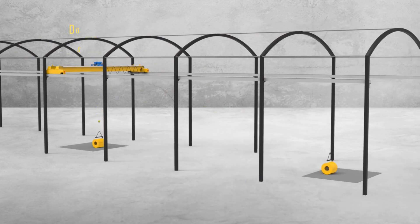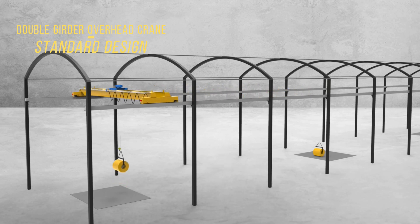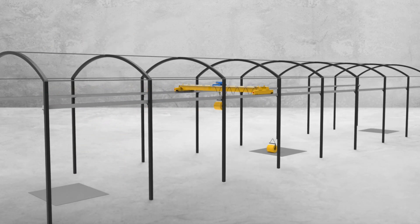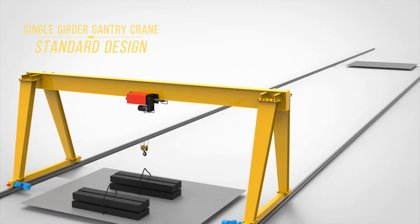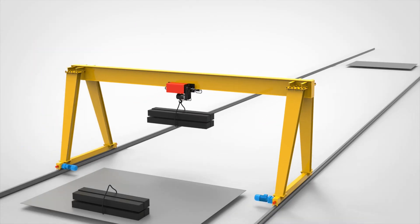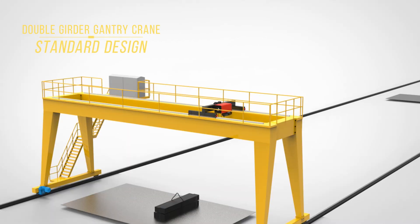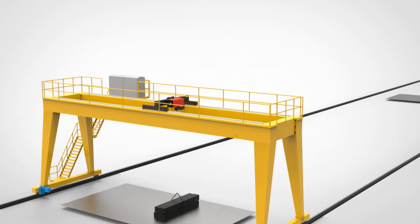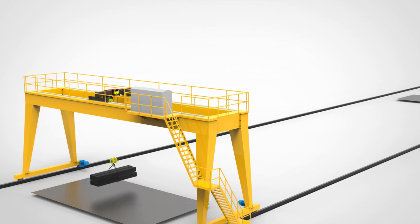Common types of overhead cranes used in steelmaking applications include single girder cranes, double girder cranes, and gantry cranes. Each type serves specific functions, such as lifting heavy steel billets, transporting molten steel to casting areas, and moving finished products within the facility. By optimizing workflow and reducing manual labor, overhead cranes significantly contribute to the efficiency and effectiveness of steel manufacturing operations.